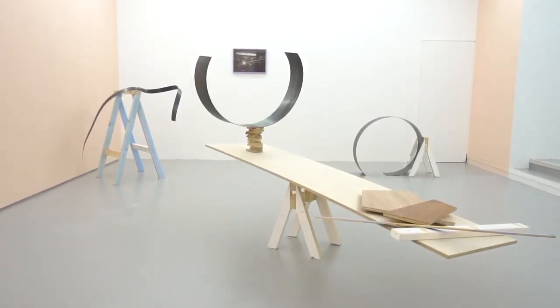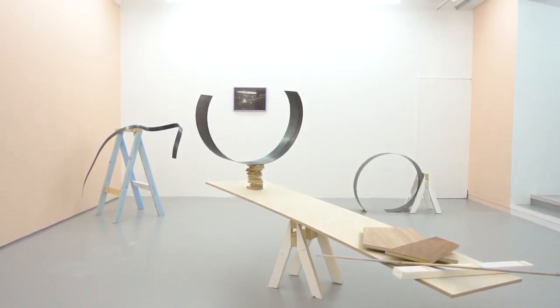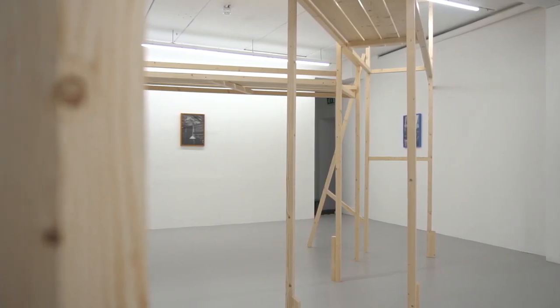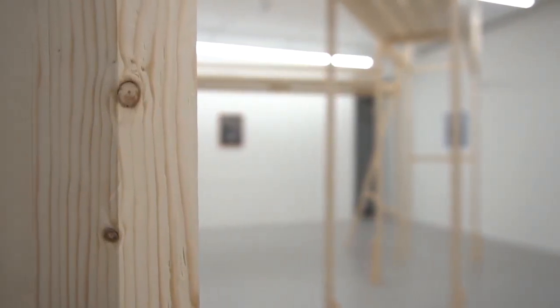I have been photographing spaces like hardware stores, workshops, garages and sheds for a number of years, and for this work I wanted to translate aspects of those images into sculptural environments too.